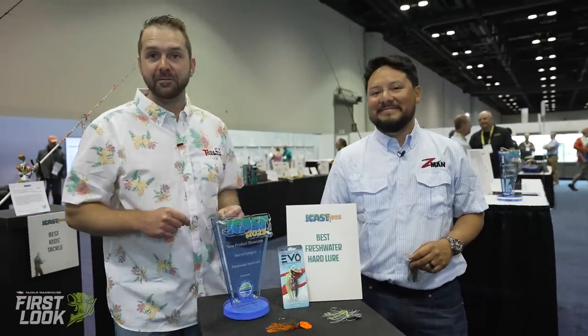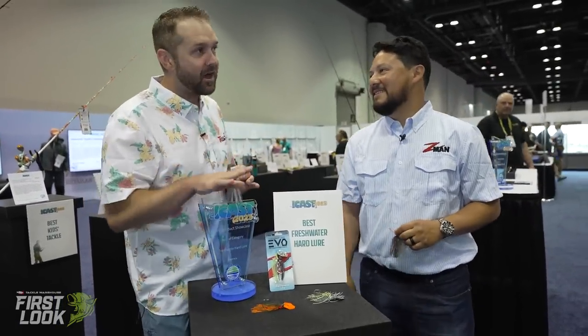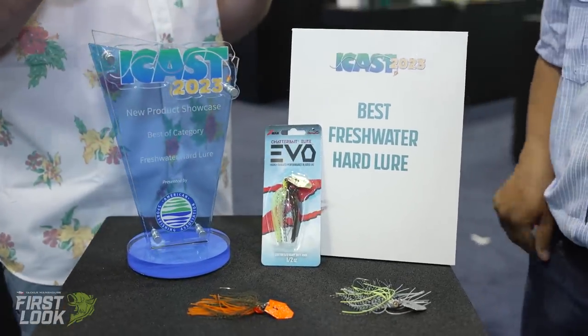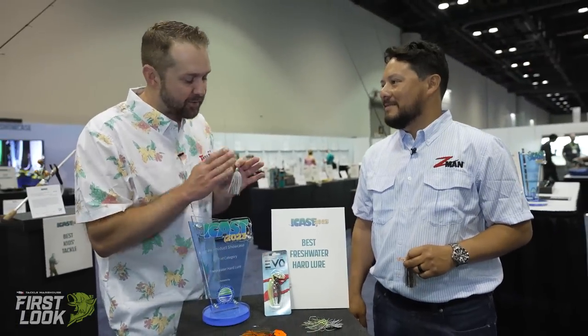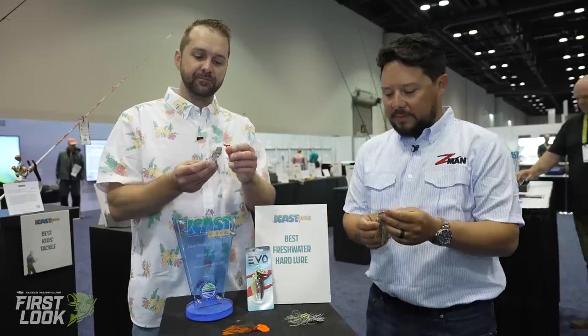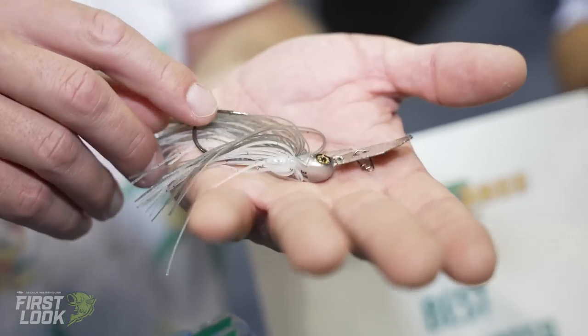Joining me now also from Z-Man, Mr. Jose Chavez. We're here to talk about another Z-Man winner in the best category for freshwater hard lure — a lot of people are talking about this brand new addition to the ChatterBait family: the ChatterBait Elite Evo. Throughout the years of making ChatterBaits, a lot of little feedback has come in, and they've taken everything they know and all the feedback over the years and introduced those improvements into this product.